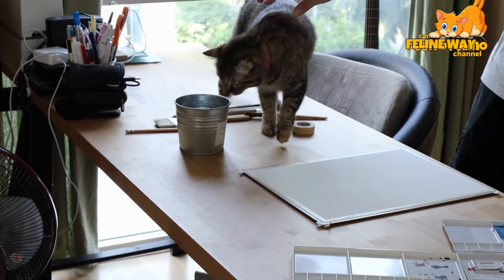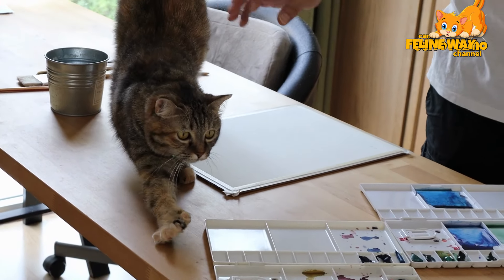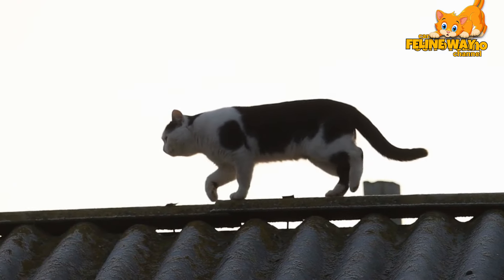In our next video, we'll continue to explore this topic, bringing more tips on how to maintain a harmonious relationship with your cat, even when you need to correct some of their less desirable behaviors.